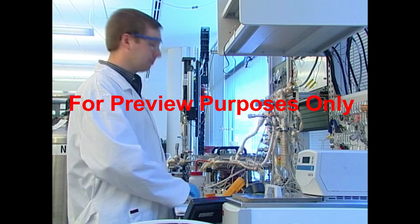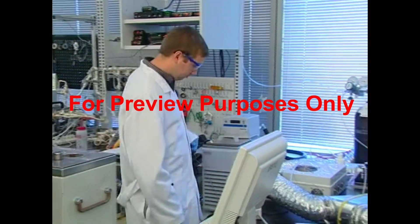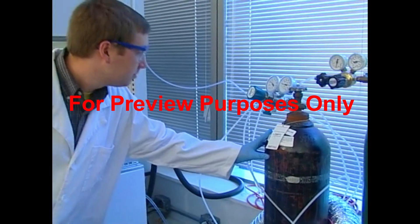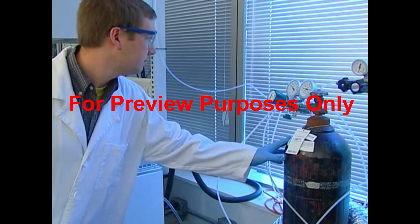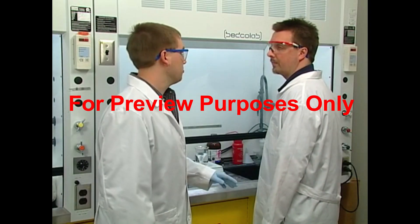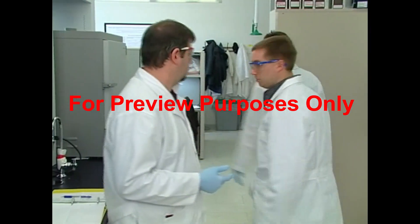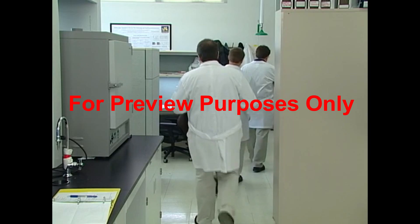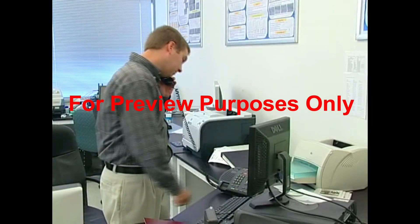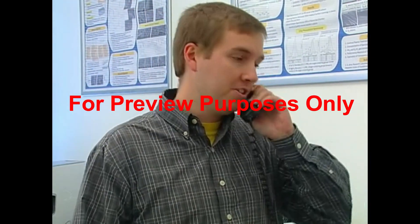While most leak repairs are simple, you still need to take precautions. First and foremost, follow your facility's emergency plan and the directions on the safety data sheets for the gases you're working with. Immediately alert other employees in the area. Depending on the size of the leak and the gas involved, you may have to evacuate the lab — make sure you know both the primary and secondary evacuation routes. Once everyone is safe, notify your supervisor so that needed repairs can be made.